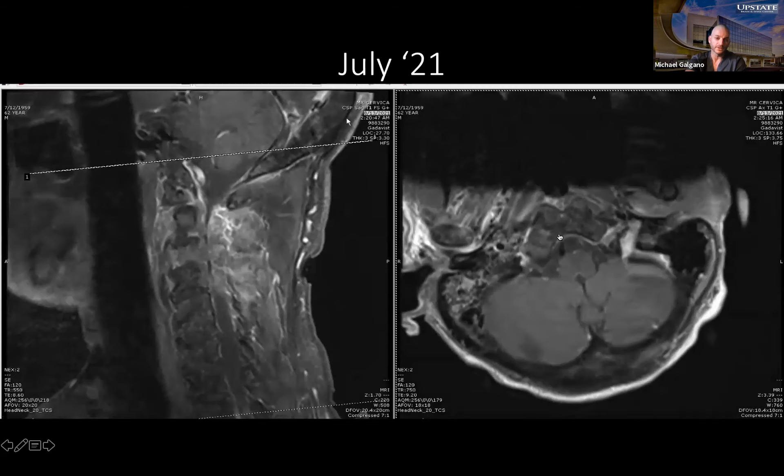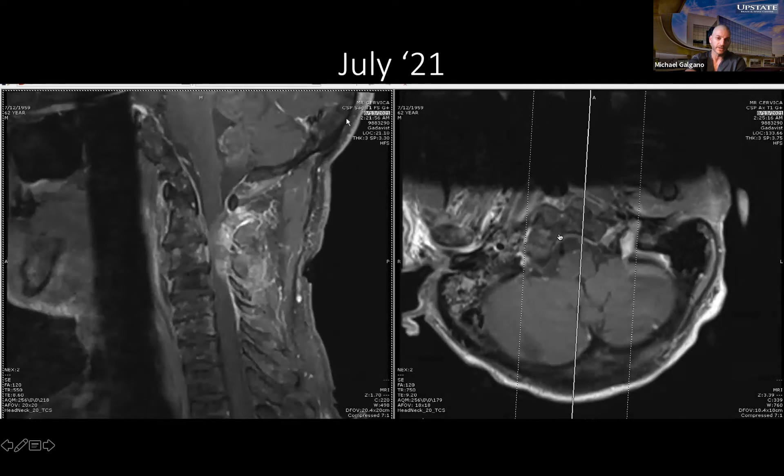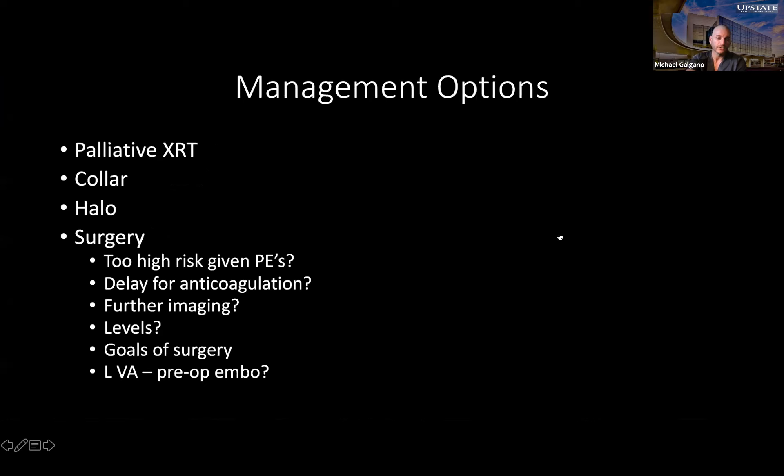We're in a predicament because he's not the healthiest guy. He has other medical comorbidities, and during workup we found asymptomatic bilateral pulmonary emboli. His vitals were relatively stable, a little hypertensive, saturating okay. So we open the forum: would we submit him to palliative radiation, collar, halo, or surgery? If surgery, is this a red-strip emergency operation within a couple of hours, or do we delay to start anticoagulation for the PEs?